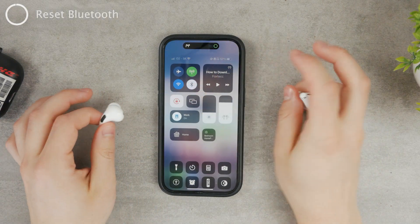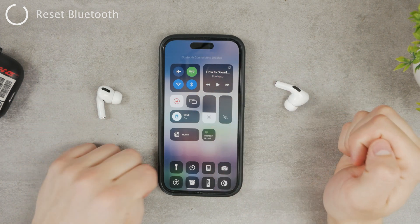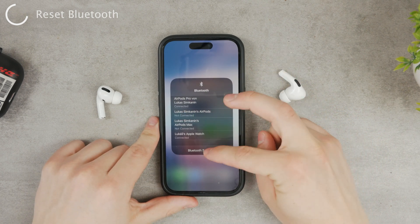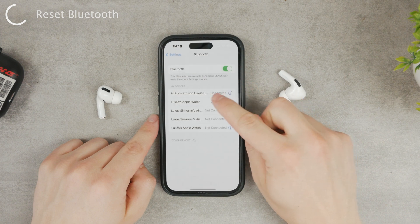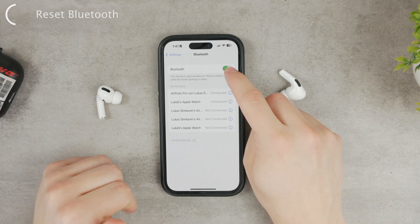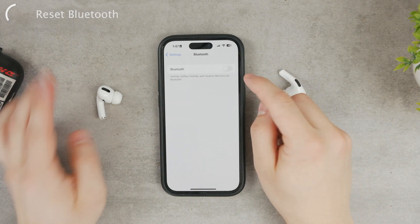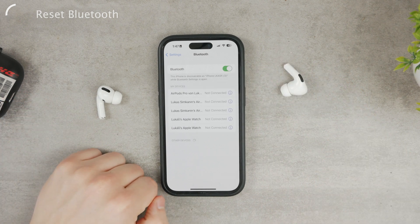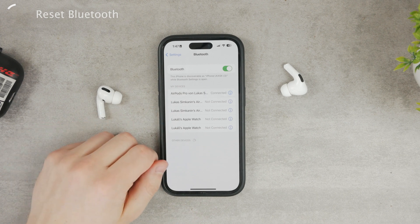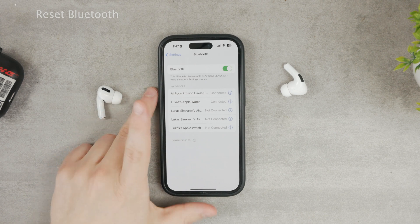What you can do is disable Bluetooth — as you can see, it disconnects from my AirPods. You can re-enable Bluetooth and connect to your AirPods again by going to Settings. You can see AirPods Pro are already connected back — that's a quick reconnection. You can also disable Bluetooth altogether, wait a bit, then enable it again. Wait for the connection to be established and see if anything has changed.